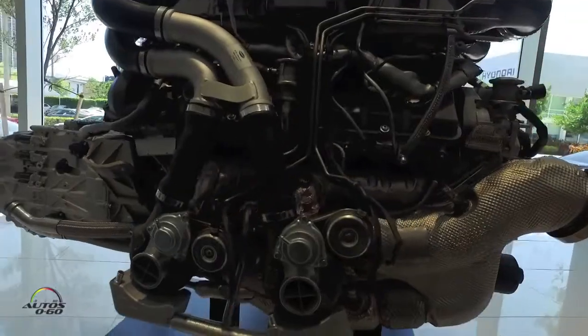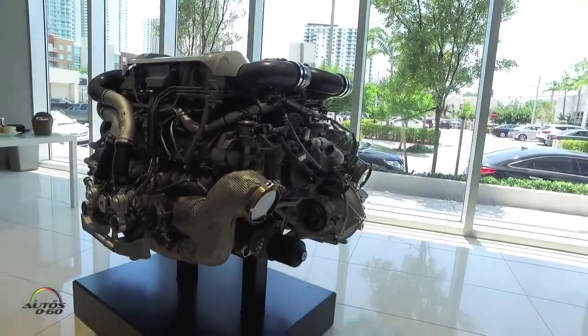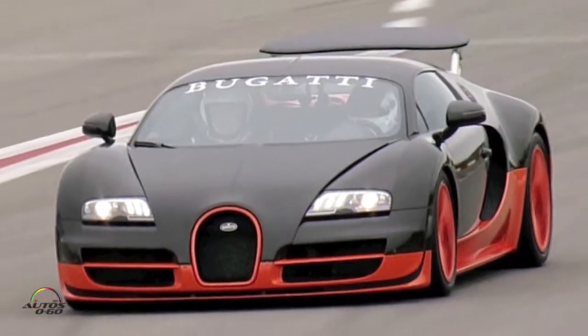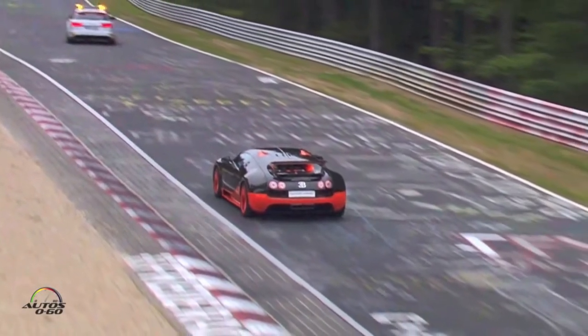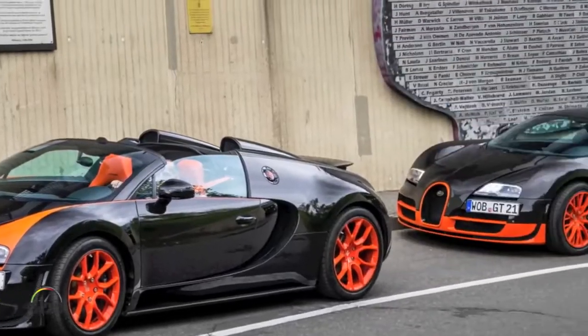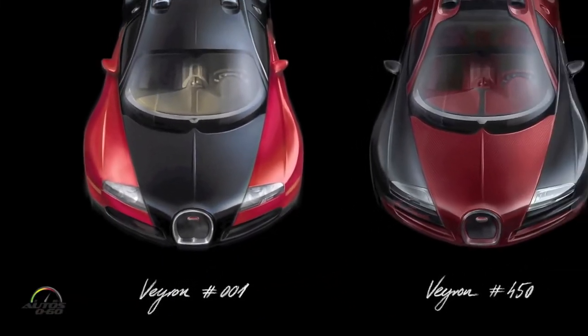The Veyron had 1,000 horsepower in the first edition. We started with 1,000 horsepower in 2006 when it broke onto the market — we astonished the world. At that time it was the most powerful car in the world. Then we went to 1,200 horsepower with the Supersport coupe. And then we celebrated the end of the series — the 450 cars — with the Vitesse, a convertible with 1,200 horsepower.